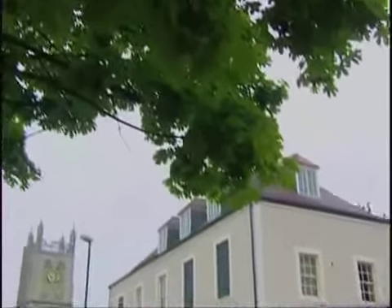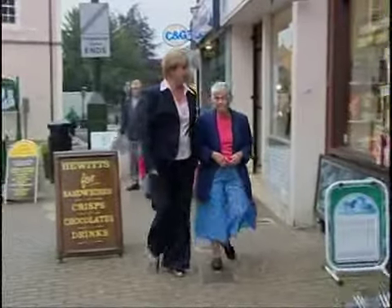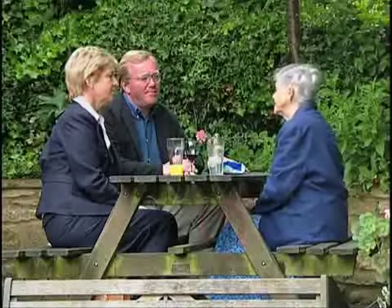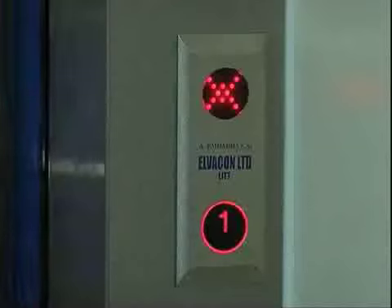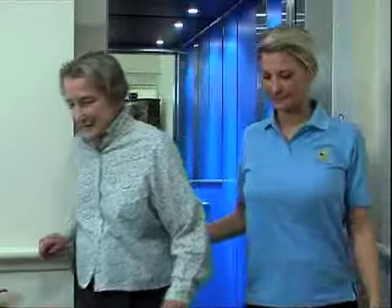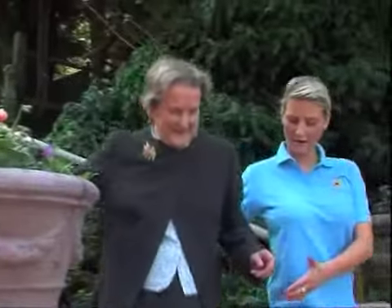Assisted living means you can continue to live an active, independent lifestyle with your own front door. At Woodlands you can relax and live independently in the comfort of your own luxury apartment, secure in the knowledge that help is at hand whenever you need it, with the option of a care package tailored to your needs.